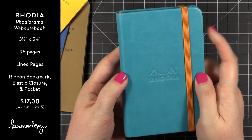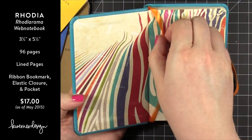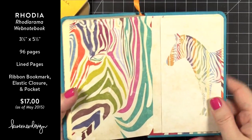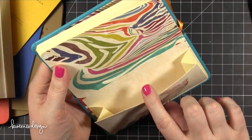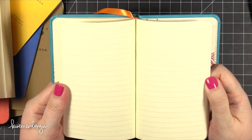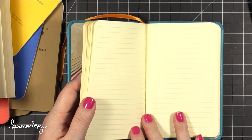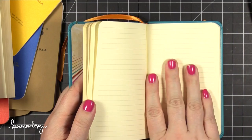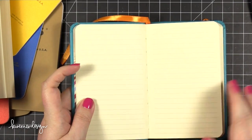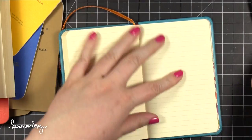It has a ribbon bookmark, and in the back there's a little pocket with gusseted sides so you can put some other things inside. It's all lined paper inside. The paper is really, really slick. I love Rhodia paper for calligraphy because when you're using a pointed pen, the paper is so smooth and tightly woven that it doesn't catch on your nibs. I'll go ahead and test one of the back pages since I think I'm really going to use this notebook.